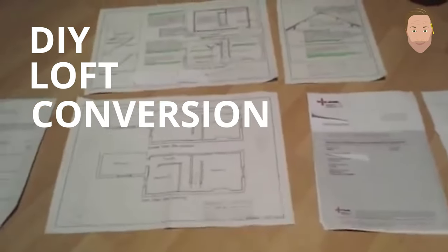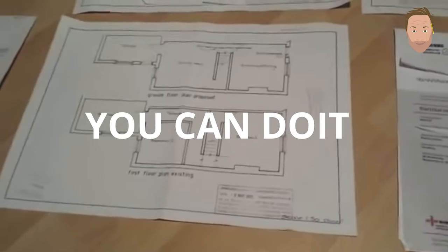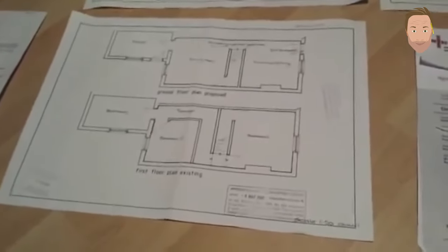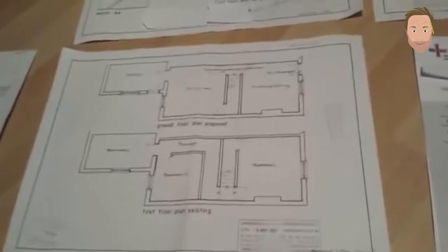In this video I'm going to show you how to gain an extra official bedroom on your property. DIY loft conversion — I've done it. I'm a graphic designer, not a joiner, not a builder, but I've managed to do it. You can do it as well, no problem. If you can pick up a drill and use a hammer, no problem. First things first: make sure you've got enough room up there — if you've got 2.8 meters head height, that's a good start.